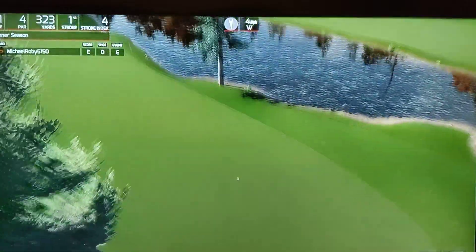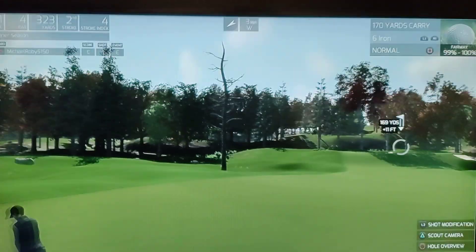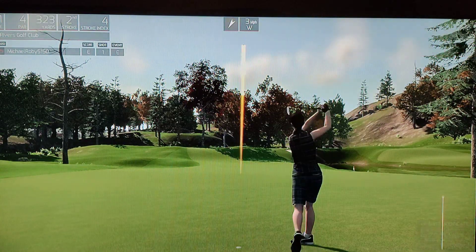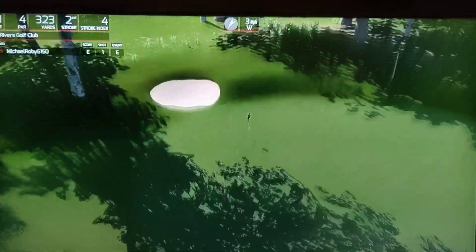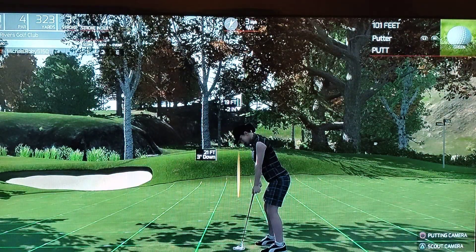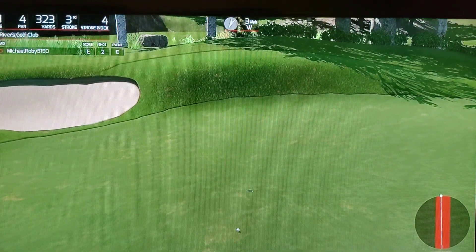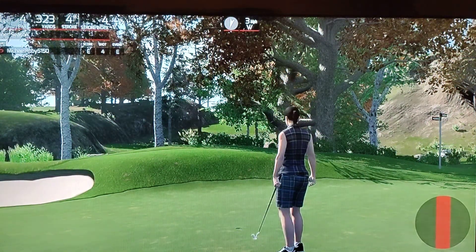Looking good so far. And from here, we're right around 170 yards out. Solid swing. Looking at a 19-foot putt from here. Solid stroke on that one. Even power after the first hole.